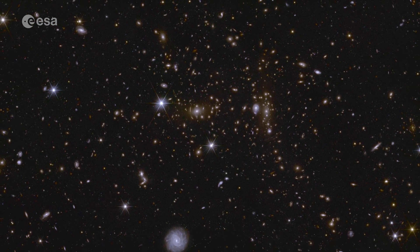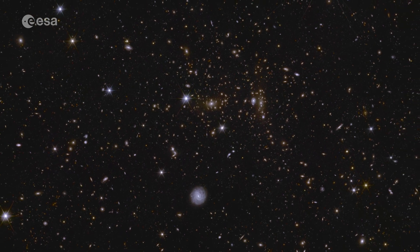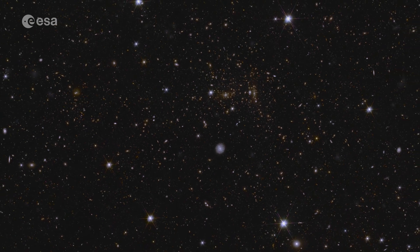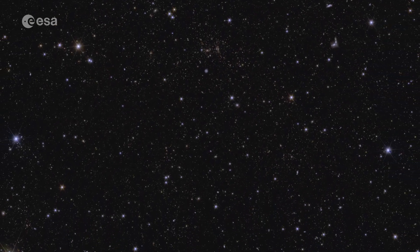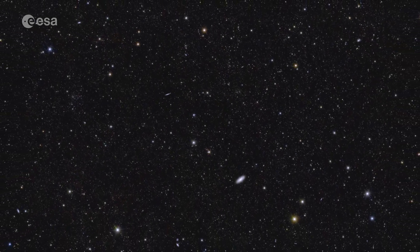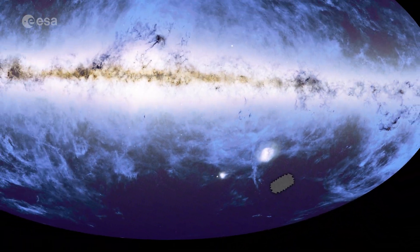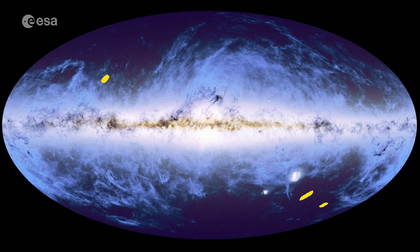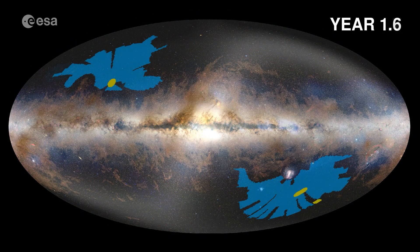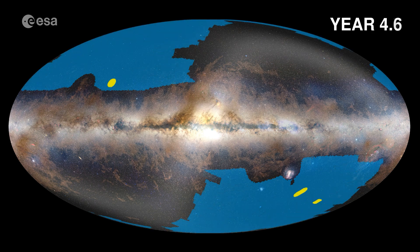This is just the beginning. Because Euclid can make these enormously detailed maps, we slowly start to see how huge clusters of galaxies are connected to one another along strands of gas and invisible dark matter. This is the cosmic web. Until now, Euclid has observed about 14% of the total area of its six-year survey. Over the next years, it will cover one third of the sky outside of the Milky Way.